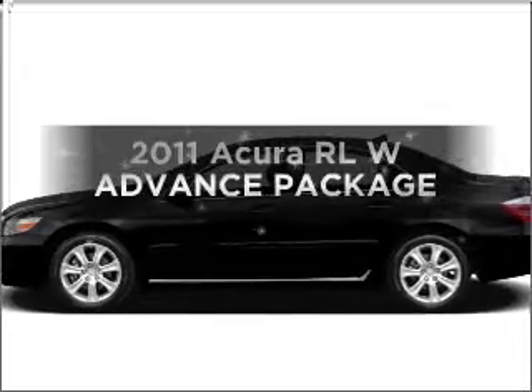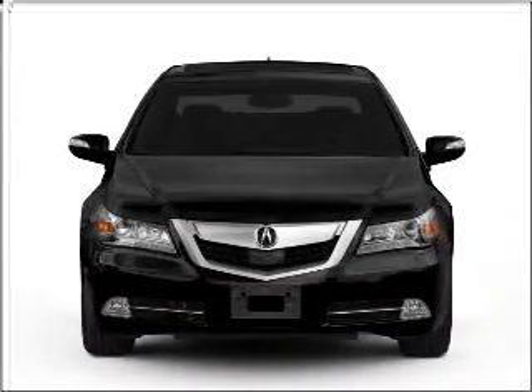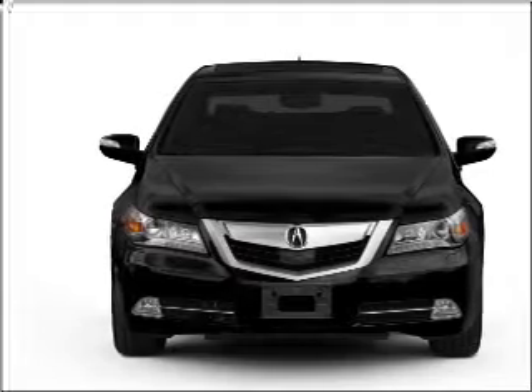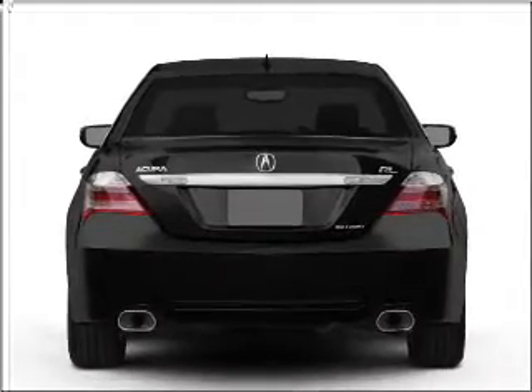Presenting the 2011 Acura RL. If you're looking for an automobile with great attributes, look no further. With a solid six-cylinder engine connected to a smooth-shifting, six-speed automatic transmission.